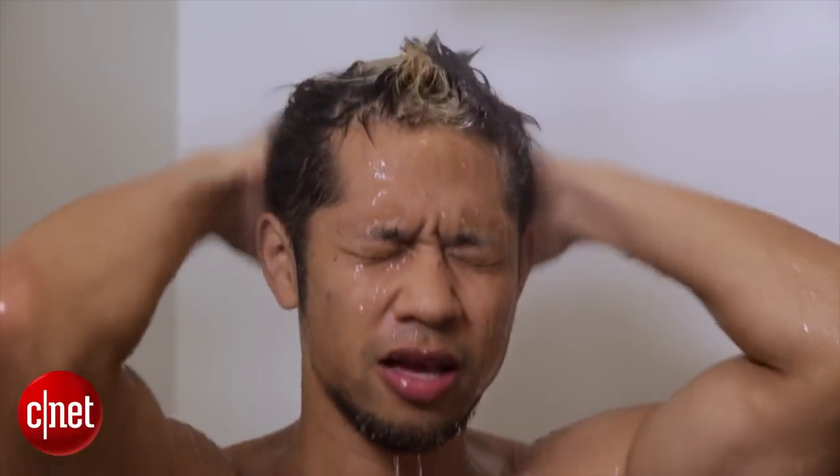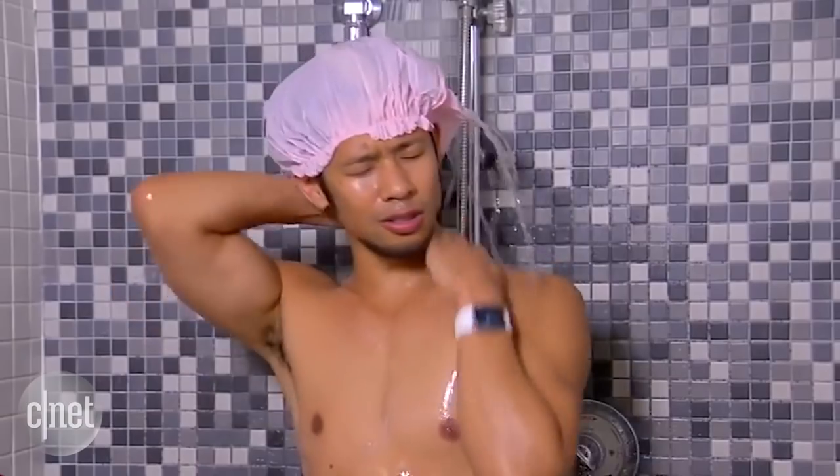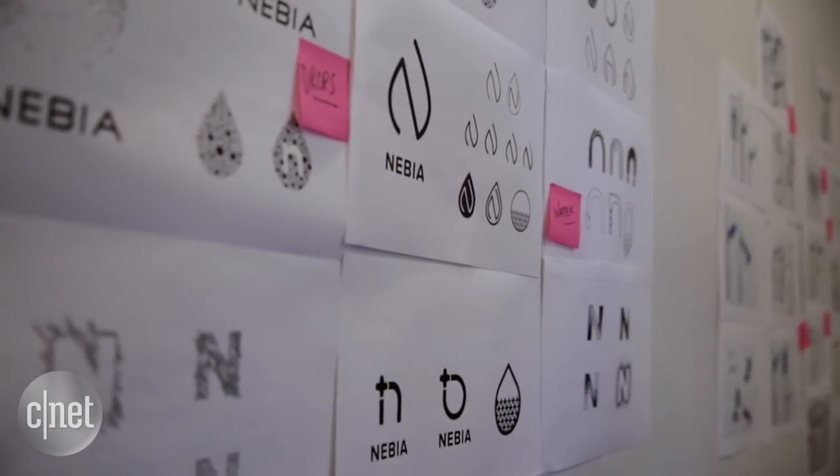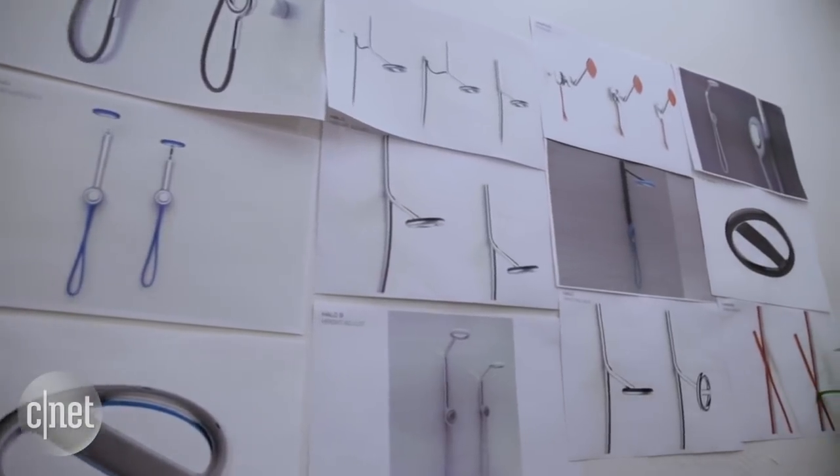I love taking showers. In fact, I've taken thousands of showers my entire life. So I wanted to find out what this Nebbia thing is all about.